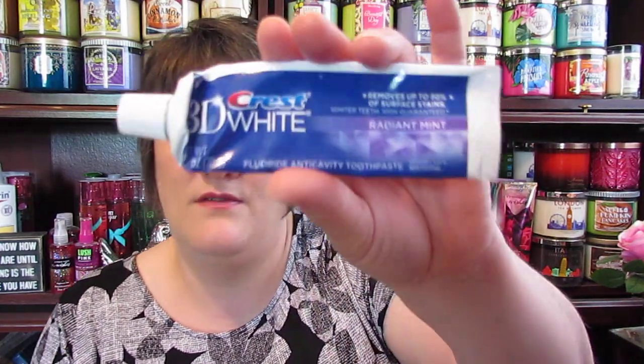I used up two toothpastes. One is the Sensodyne Fresh Impact Maximum Strength with Fluoride — I got this from my dentist. And I used one of my Crest 3D White in the Radiant Mint that I love. So I used that one up.